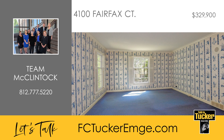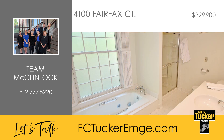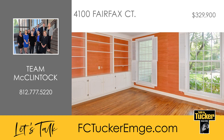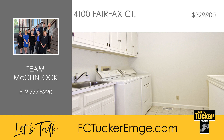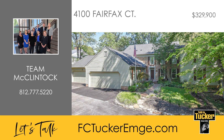Beautiful hardwood floors extend through the living space and bedrooms, and there are lots of large windows throughout with shutters for privacy. The owner's suite is spacious and features a bath with a separate shower and tub and a walk-in closet. Completing the floor plan is a second bedroom suite, a third bedroom currently used as a den, and a half bath, plus a laundry room with a sink and cabinets. The HOA fees cover the care of the grounds and lake, the buildings including the roof, and the common areas. Welcome home to this Woodland retreat — talk to Team McClintock at 812-777-5220.